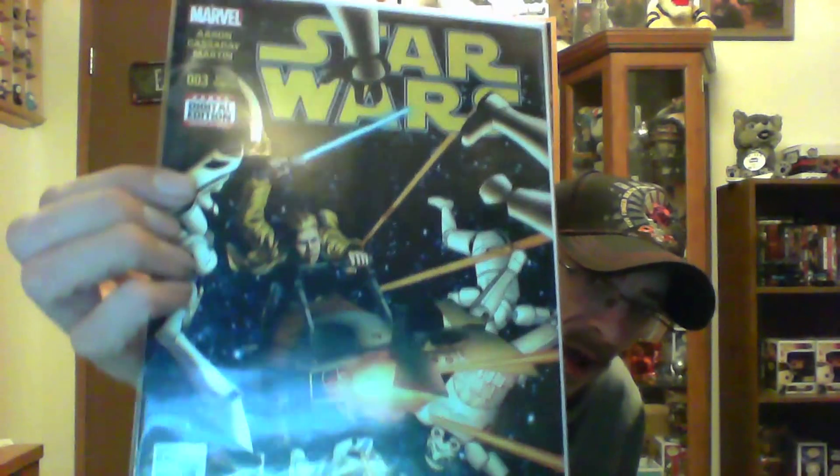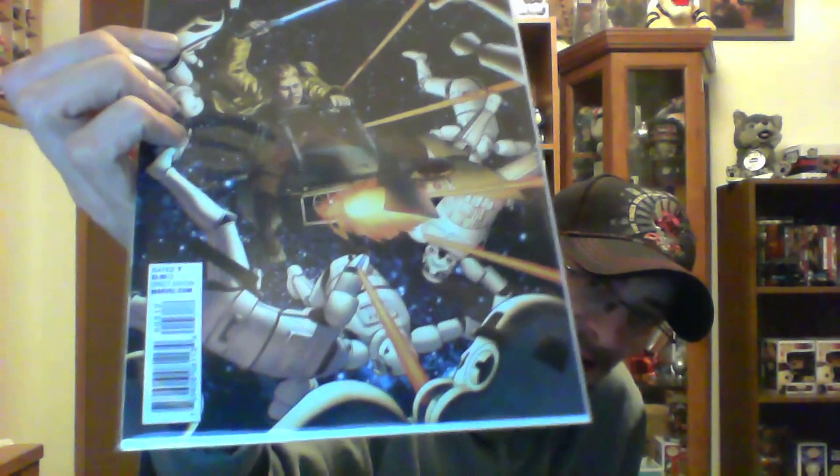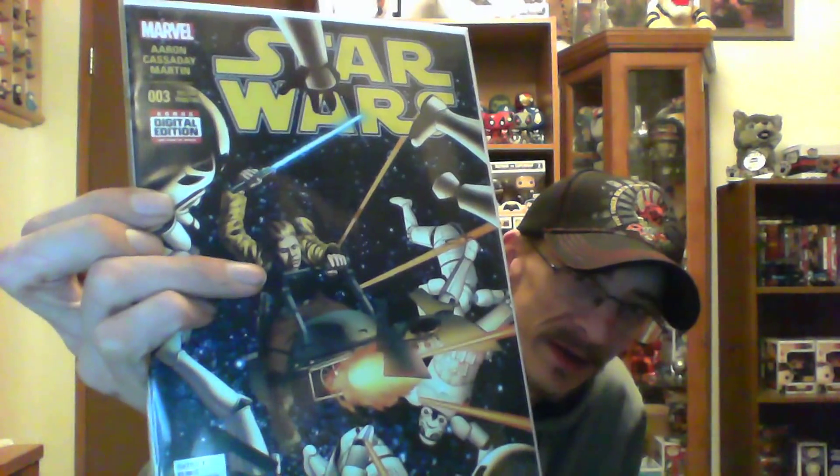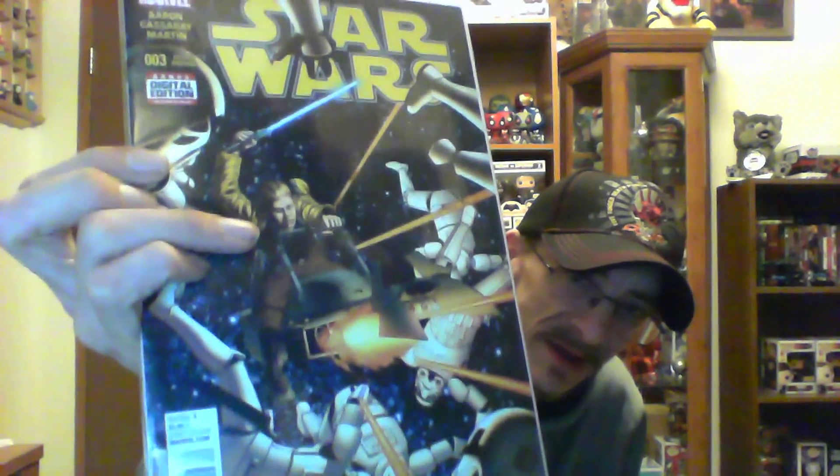Next issue is Marvel Comics — this is actually a second printing of Star Wars number three. I'm trying to go back and get the issues because I missed like one through fifteen. I've got one through three and then fifteen and sixteen, so I'm trying to fill in the issues in between. They had a third and fourth printing and I couldn't find the first printing, but I was lucky enough to get a second printing.